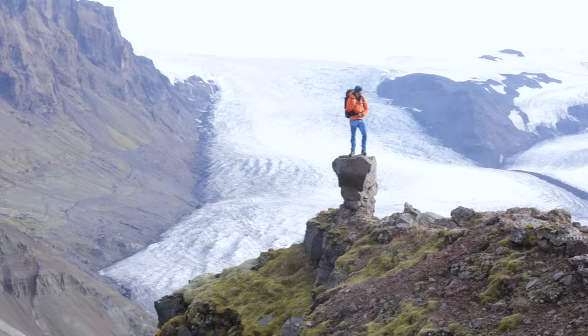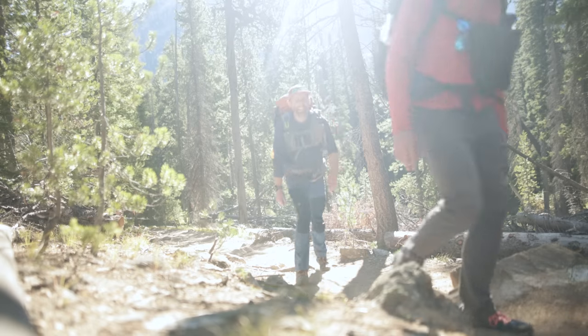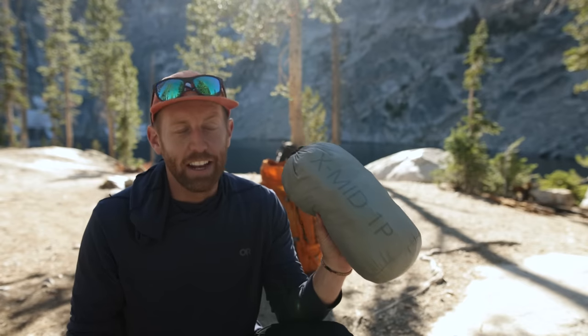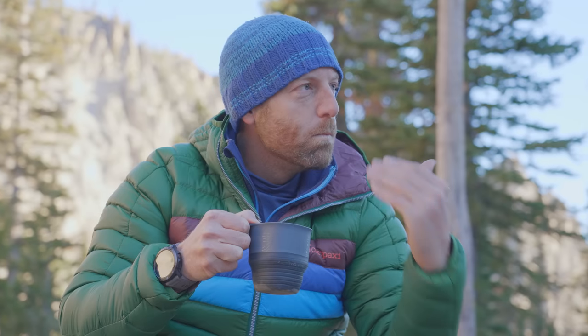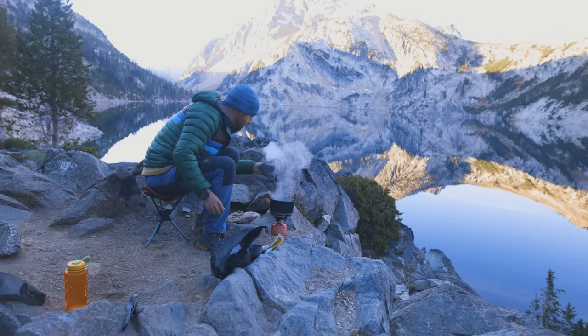After several decades spent backpacking, I'm still learning new things and discovering new and better ways to go backpacking. Every year I get to test a huge amount of new backpacking gear. Sometimes things don't go so well, but the benefit of these trials is discovering new gear that really improves my experience. This year is no different, so I've compiled a list of gear that really stands out — gear I should have bought sooner.